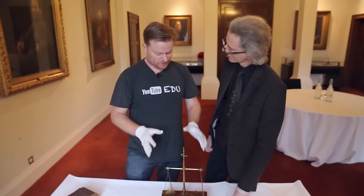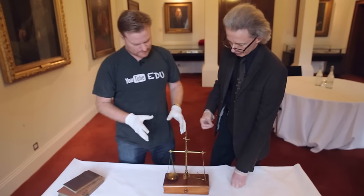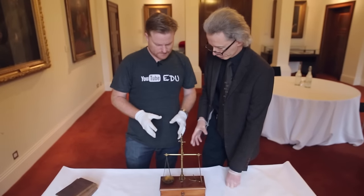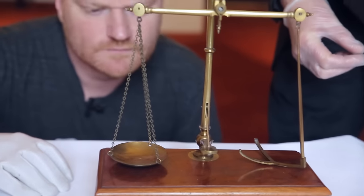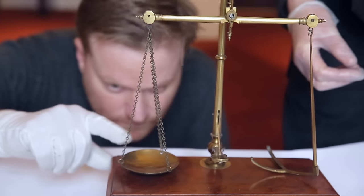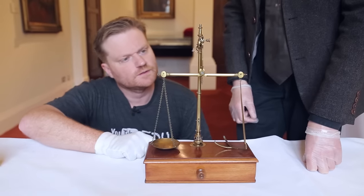But the object we've got today goes back more to his profession than his passion — we're back talking chemicals. Now this is a fairly standard apothecary scale. You would use this to weigh powders or other things, small amounts of chemicals in a shop. It's a fairly common object for the period, but it's a rather nice example.